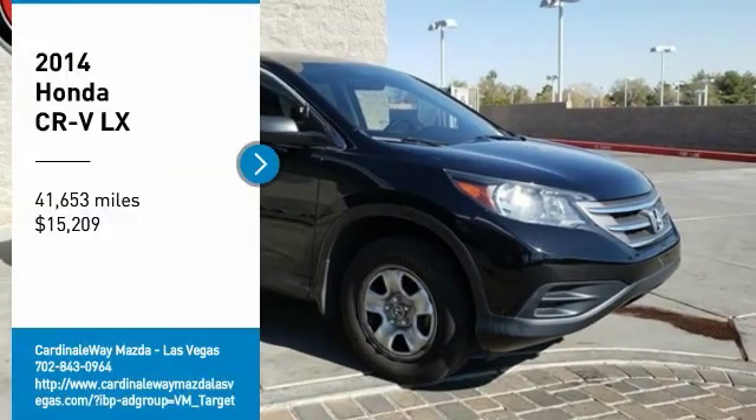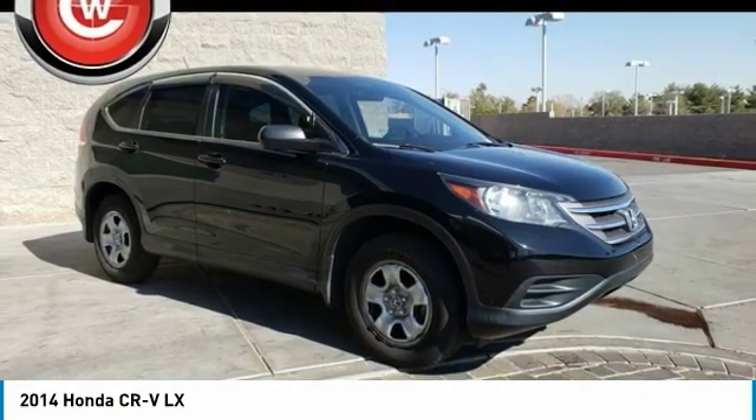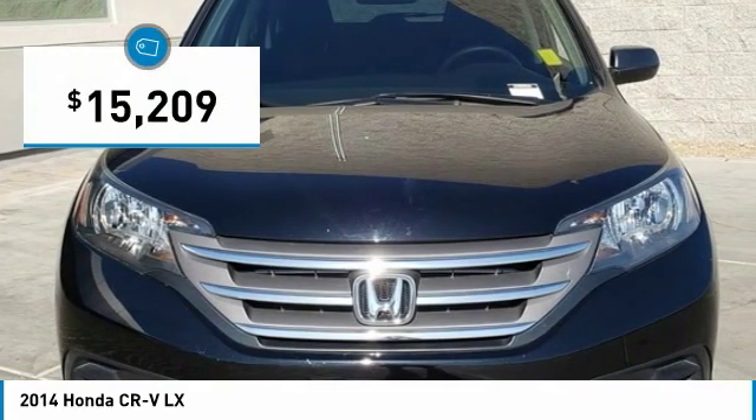Come test drive the 2014 CR-V — a top recommended vehicle because of its car-like driving manners, good value, cool technology, and comfy interior, and is priced below $20,000.